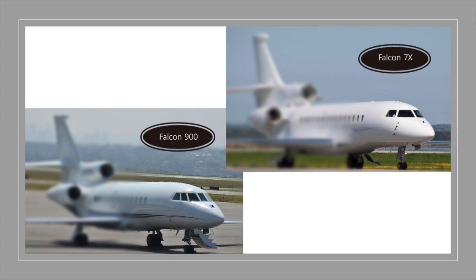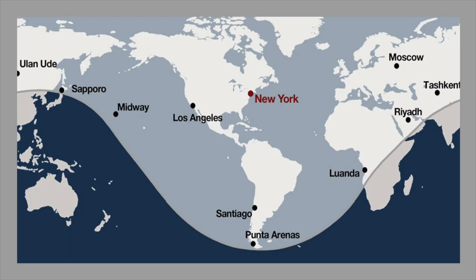In addition, the 7X fuselage is 10 feet longer, which translates to an additional seven feet of cabin length. The wing is 16 feet longer. The 900 is powered by Honeywell's 731-60 engines, whereas the 7X is equipped with Pratt & Whitney 307As that have a 7,200-hour overhaul interval, or they can be operated on condition.